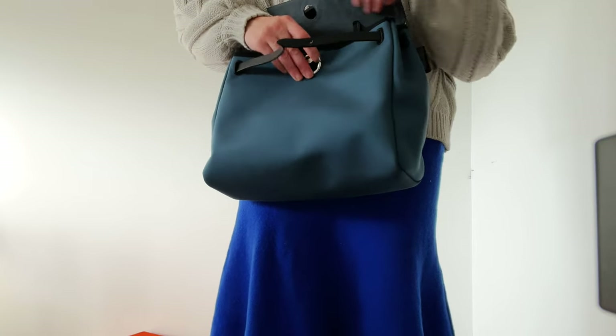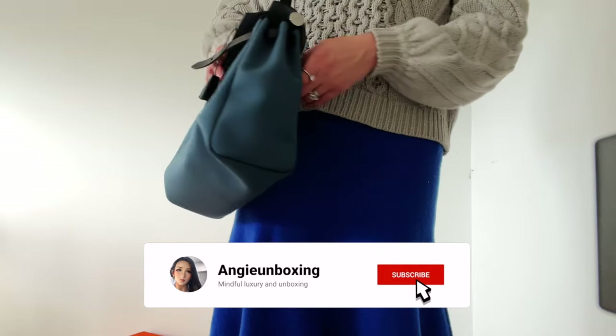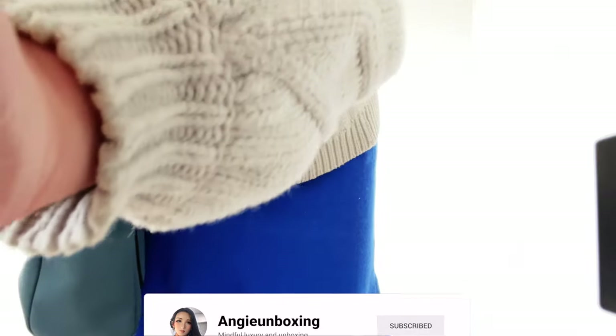So this is it from me today. I hope you've enjoyed this unboxing video full of goodies from Hermès. Until next time, you all take care. Bye!